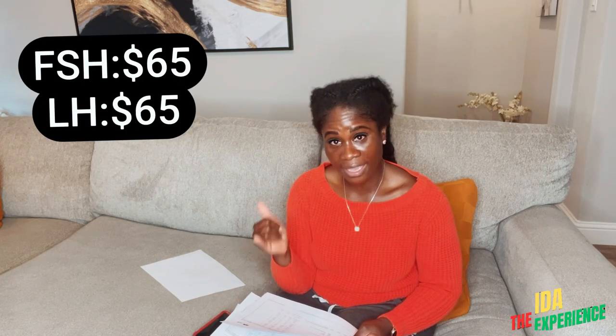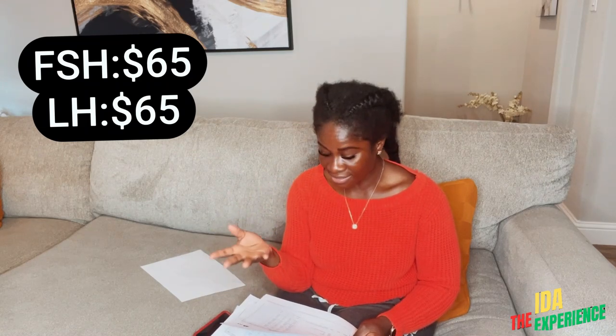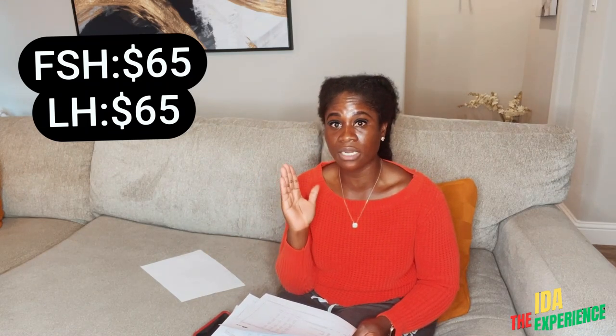This was done regularly, like once a week. Every now and then they changed it up and added FSH and LH. FSH was $65 and LH was $65. So whenever they did that plus my ultrasound, I was paying $450.